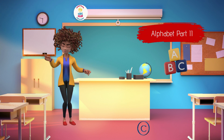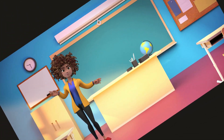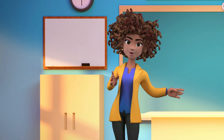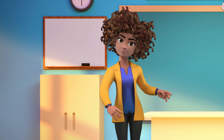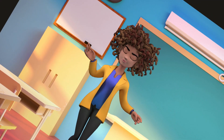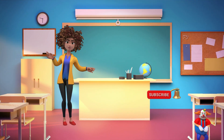Greetings, wonderful students. I'm Isabella, and now we're delving into part two of our thrilling journey through the English alphabet. The alphabet serves as a unique collection of enchanting symbols, known as letters, which enable us to read, write, and communicate. It's akin to a hidden cipher that empowers us to share captivating tales and gain knowledge about our world. Are you all set? Let's embark on this next leg of our adventure.